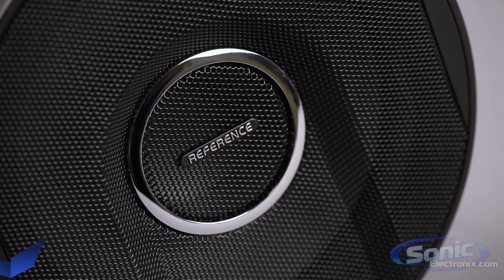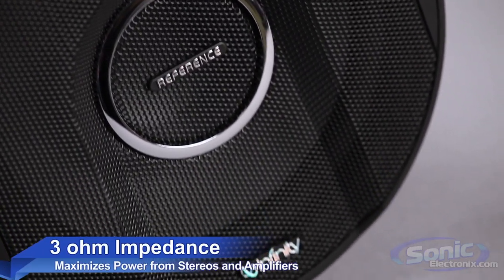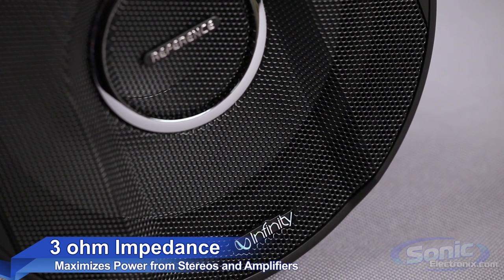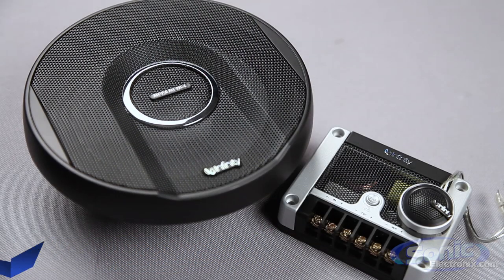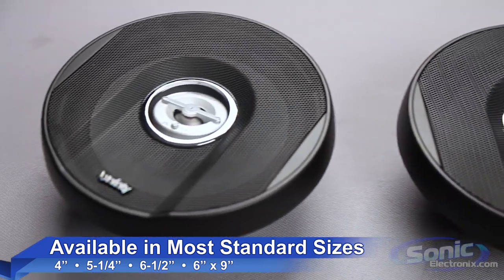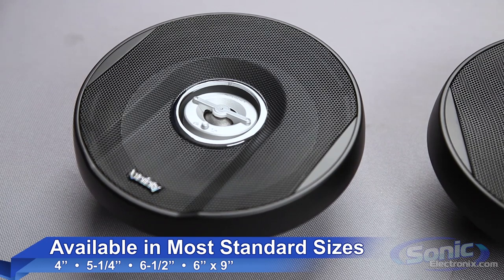Using patented technology, these speakers have a 3-ohm impedance rating, allowing them to maximize the power they receive from the car stereo or aftermarket amplifier. The Reference X series speakers are available in almost all standard sizes, as well as a coaxial or component configuration for vehicles that require a 6.5-inch component system.